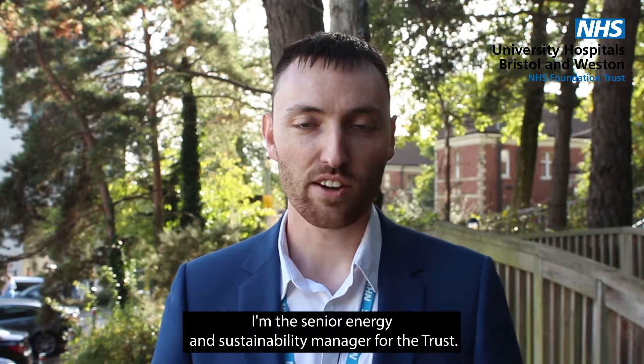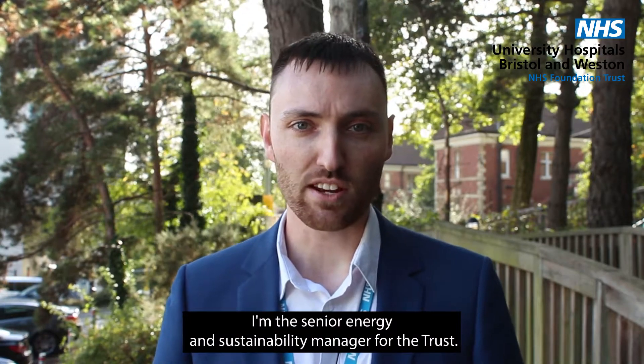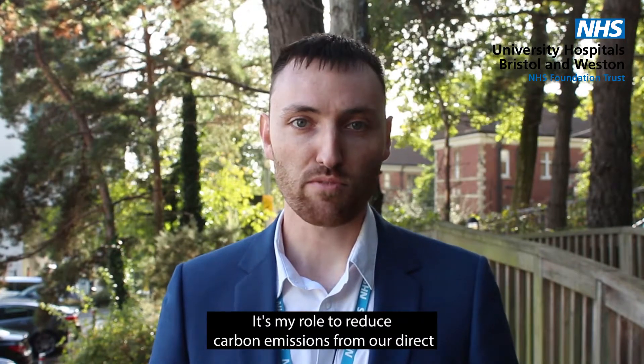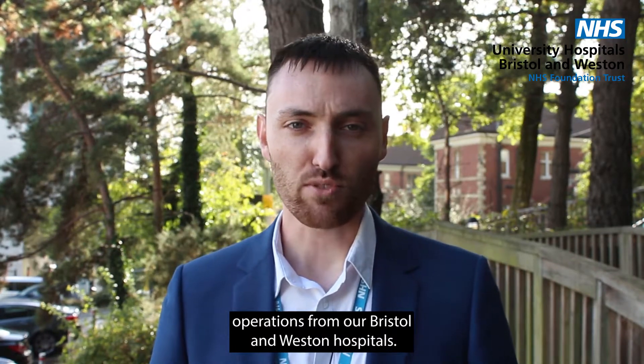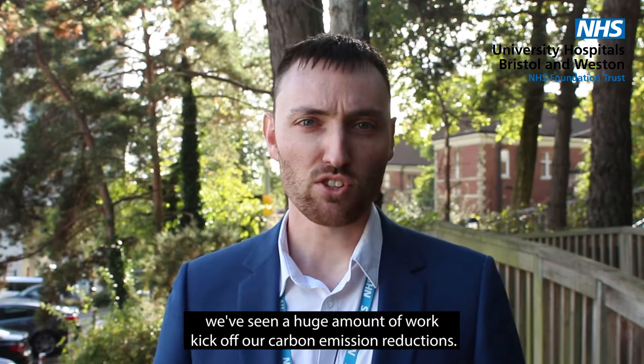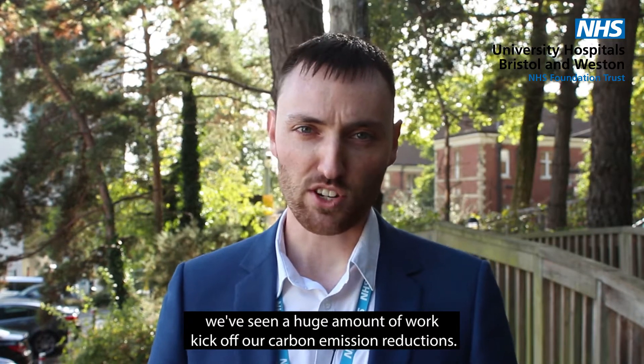Hello, my name is Ned. I'm the Senior Energy and Sustainability Manager for the Trust. It's my role to reduce carbon emissions from our direct operations from our Bristol and Western hospitals. Since the Trust declared a climate emergency in 2019, we've seen a huge amount of work kick off our carbon emission reductions.